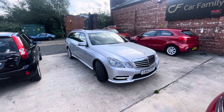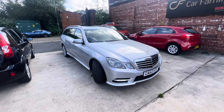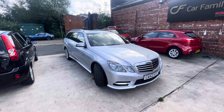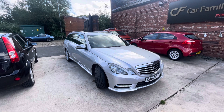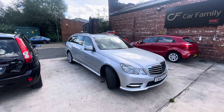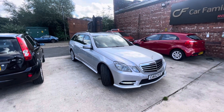Hi, Jayton Car Family here, just showing you the newest addition to our stock — a lovely Mercedes E-Class 62 plate in this metallic silver finish. These Mercedes E-Classes have a great reputation on the roads. This one's done 119,000 miles, which is absolutely nothing for a car like this — these can easily do over 200k. Really nice to drive, the gearbox is nice and smooth, full service history.